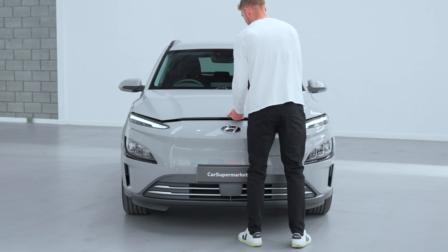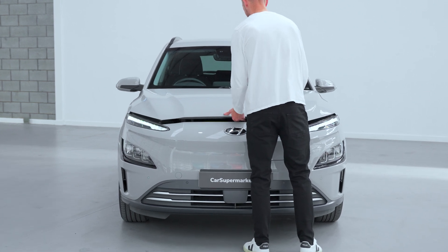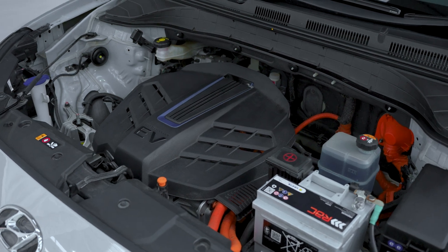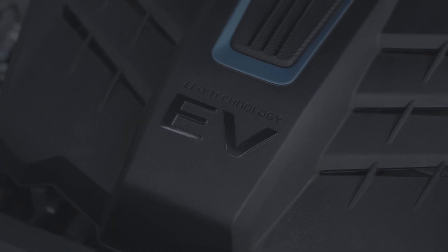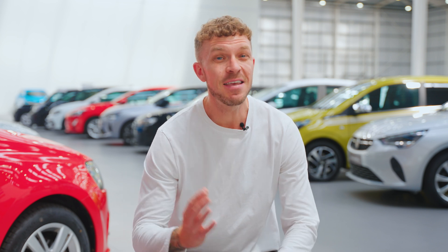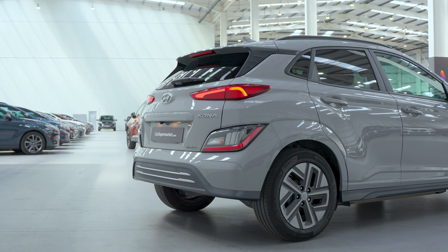The Kona Electric offers two battery options. The standard 48.4kWh battery delivers up to 200 miles of real-world range, while the larger 65.4kWh battery extends that up to 250 miles. That's more than enough for daily commutes and even longer journeys, reducing the need for frequent charging stops.